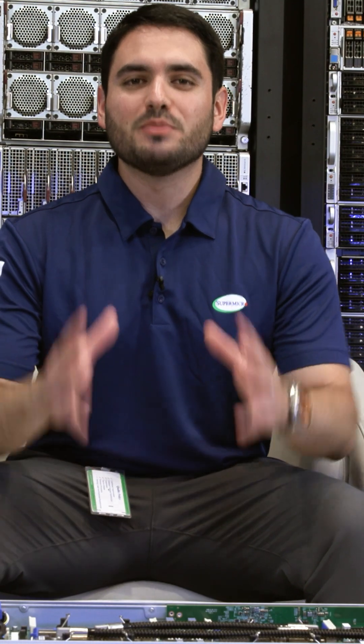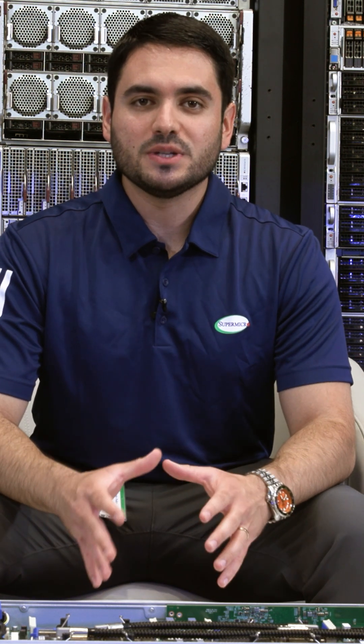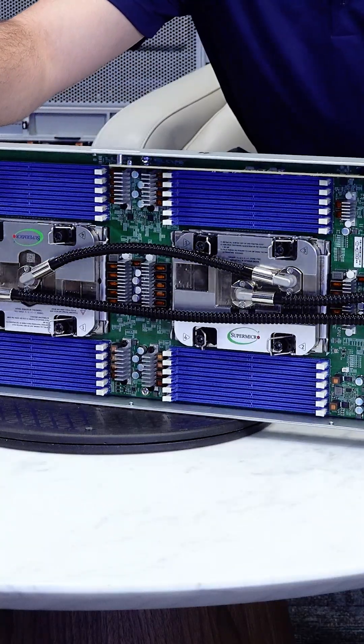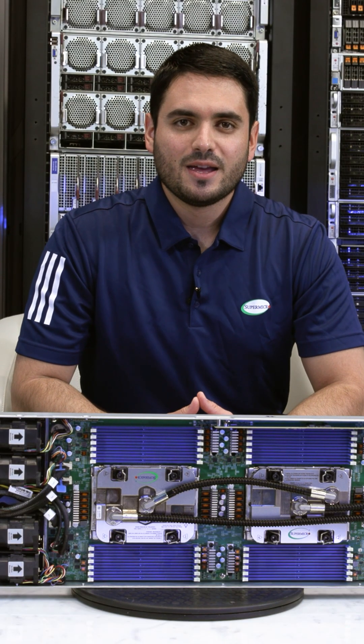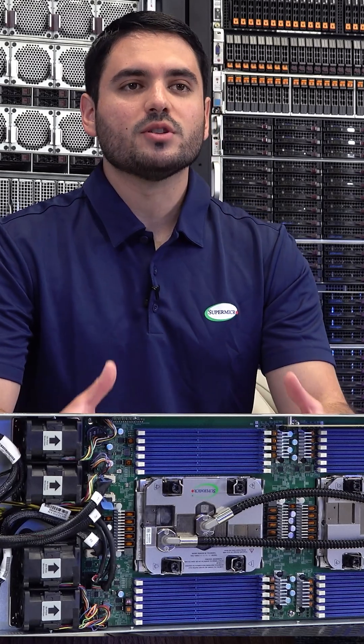Hi, welcome to another Supermicro Tech Talk. My name is Emilio Guerrero and I'm excited to show you our purpose-built HPC FlexWing Server. With this system, Supermicro is bringing our deep HPC expertise to the table because we know what matters most to HPC customers, and that is performance per dollar.